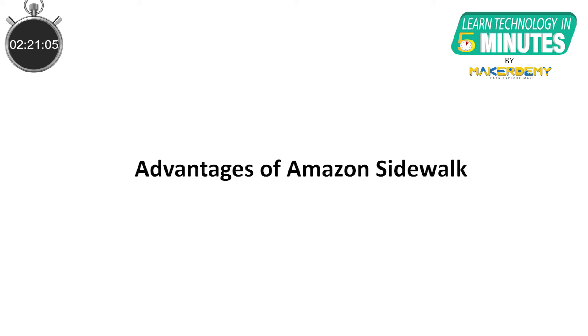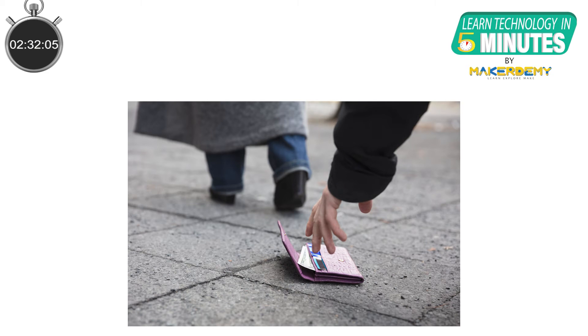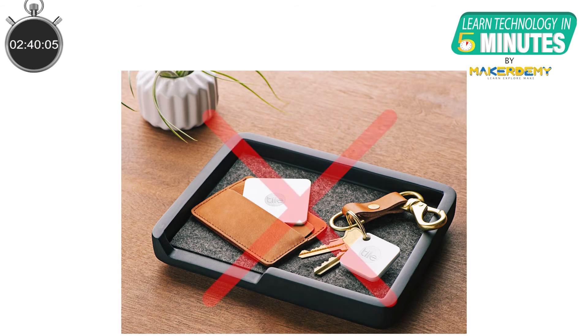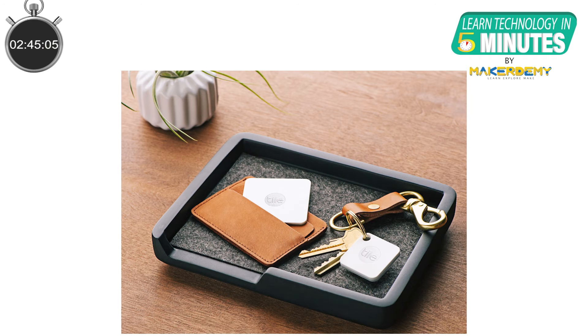With a Sidewalk-enabled device, you'd be able to connect with it within the range of half a mile of anyone else's Sidewalk device. Let's assume a situation when you have gone for a walk to a park and lost your wallet. Even if you have installed a tile tracker in the wallet, you can't track it as you are outside the range of the tracker. In this case, Amazon Sidewalk can help you out, giving a range of around half a mile and connecting to other Sidewalk-enabled devices in the neighborhood, so you can track your wallet from a far distance.